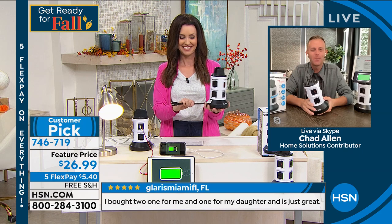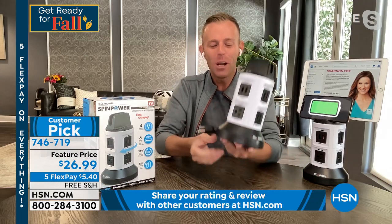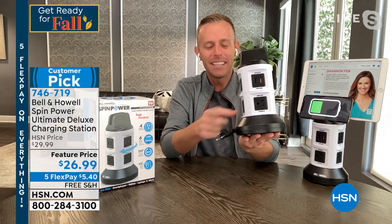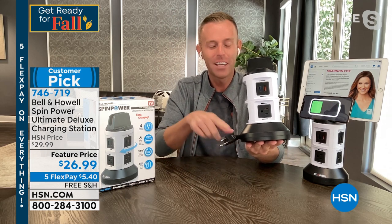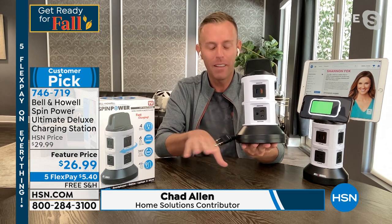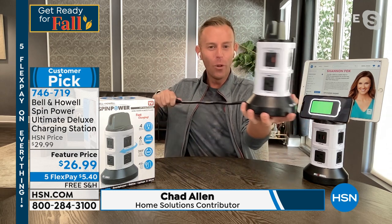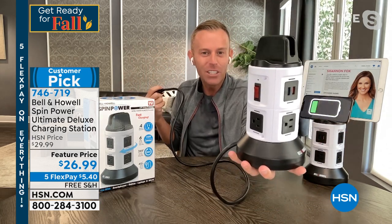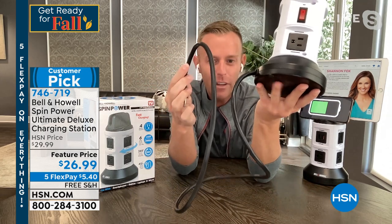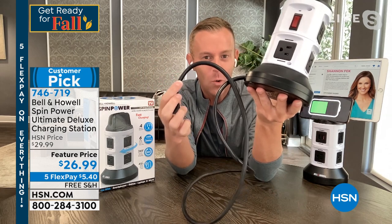Thanks Shannon. Hi everybody, welcome to my home. It's a lack of cord, it's a lack of outlet. We're able to turn one outlet into 10. It's called the Spin Power by Bell and Howell. When you hold the base and pull the cord, you're able to pull it out to almost four feet long, replacing your extension cord. Look how thick and durable and contractor-grade that cord is.